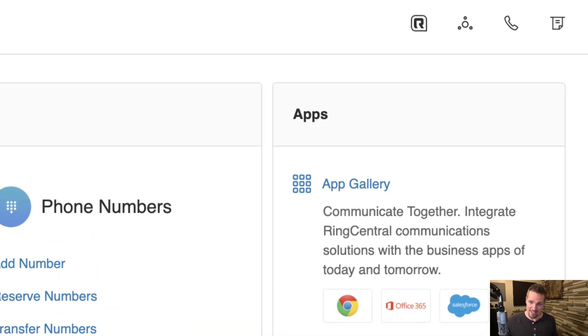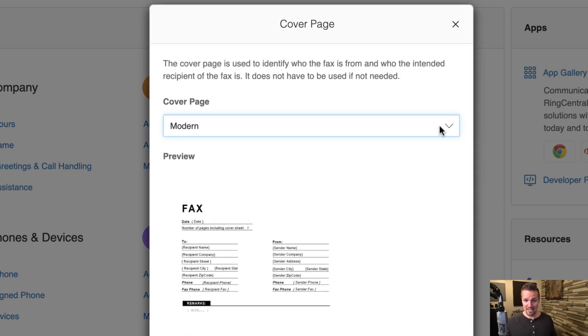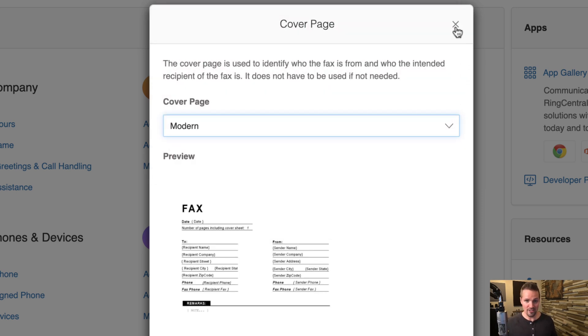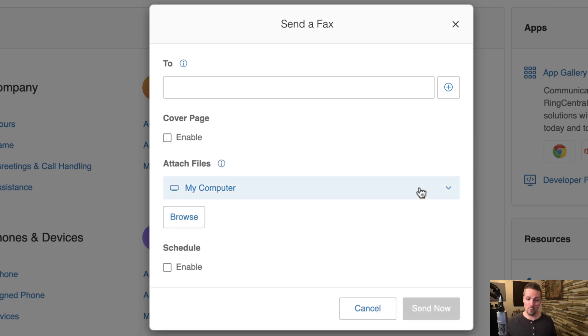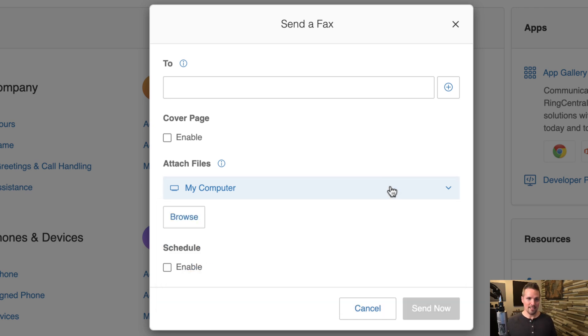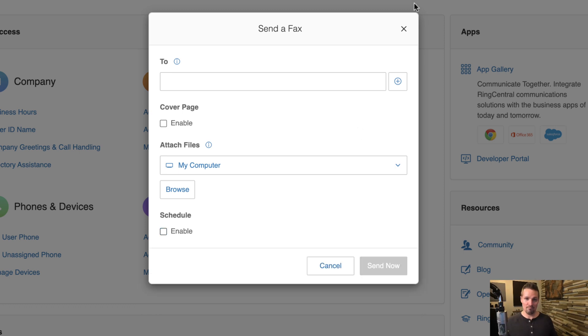When it comes to faxing, there's a little icon that looks like a piece of paper coming out — click on that. It's fairly intuitive: enter the phone number you want to fax to, optionally add a cover page from a number of templates, then upload the document from your computer, Box, Dropbox, or Google Drive. You can also schedule it to go out at a future time if you don't want to send it right now.